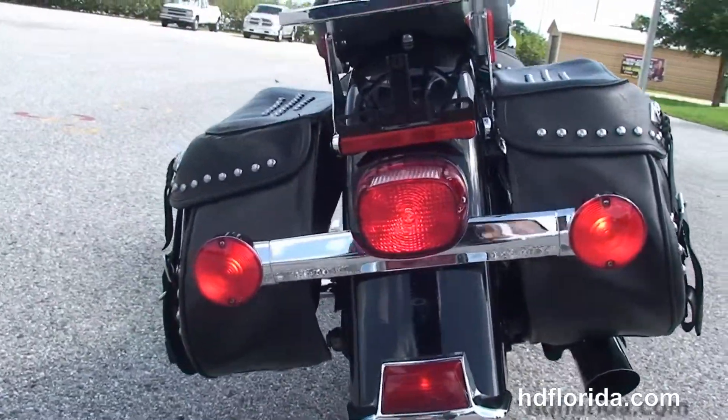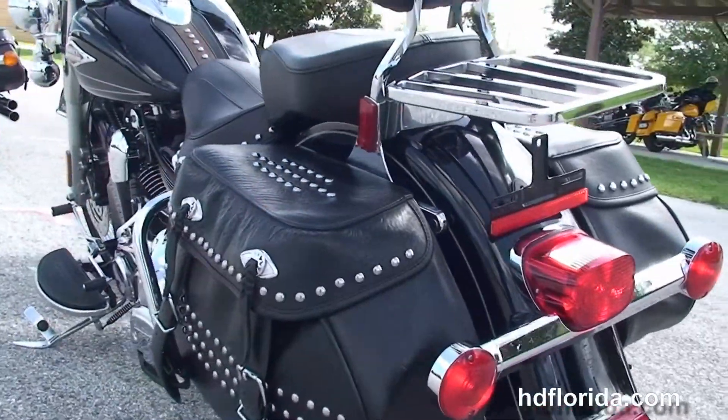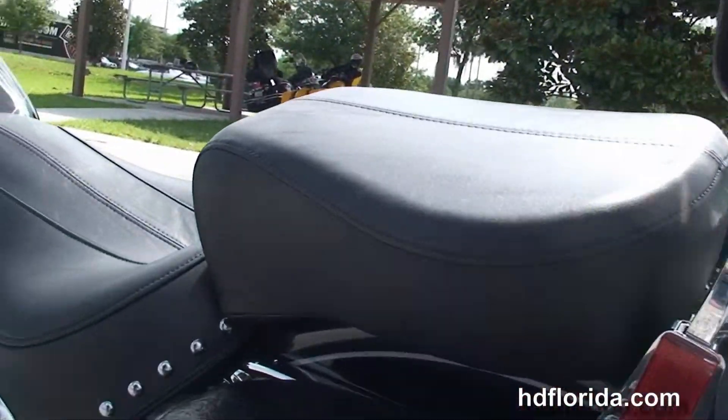The upgraded full-size passenger floorboards, the additional chrome saddlebag guards, the soft-studded leather saddlebags with speed clips, the additional chrome luggage rack, wide passenger backrests, and the 2-up seat.